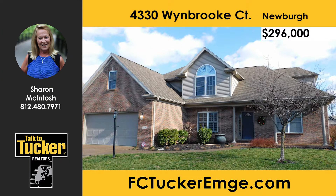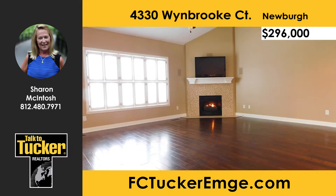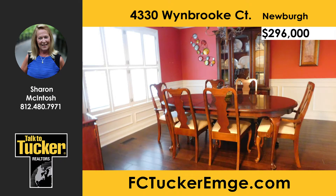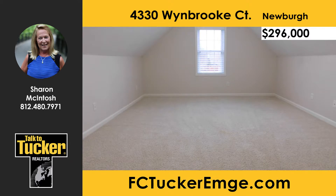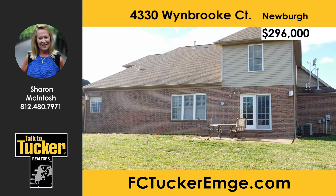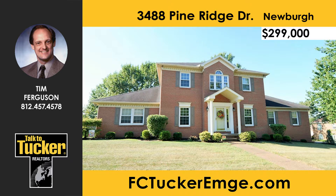Welcome to 4330 Winbrook — a fabulous five-bedroom home with a bonus room or teenage ensuite. You'll love the Anderson black walnut hand-scraped wood floors and elegant plantation shutters. The family room features a two-story ceiling and corner fireplace. The eat-in kitchen offers a new French door, large breakfast bar, and all appliances. The formal dining room features wainscoting and crown molding. The master suite has his-and-hers walk-in closets, a soaker tub, and walk-in shower. Separate HVAC on each level can be controlled from your smartphone, and a security and surround sound system are included. A home warranty is provided. Talk to Sharon McIntosh at 812-480-7971.